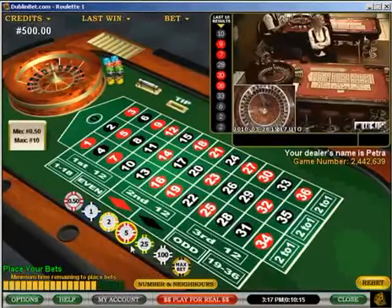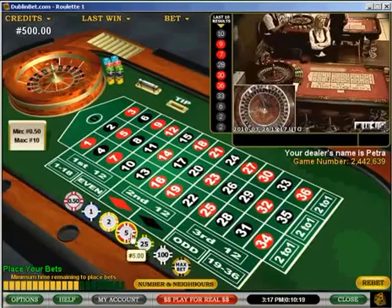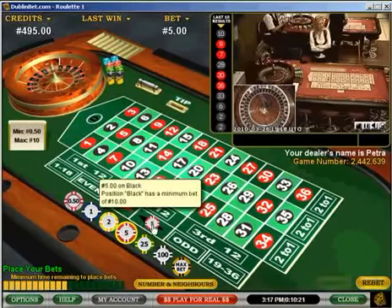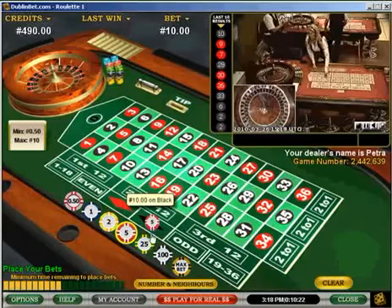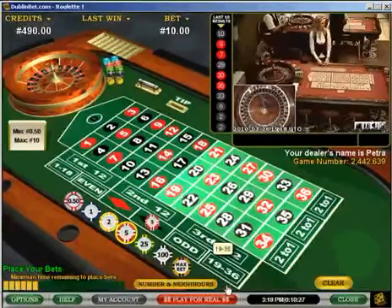Hi, welcome to my video. My name is Jim and I just wanted to show you an example of some of these roulette betting strategies that you see all over the internet. In this video I'm going to cover Martingale.